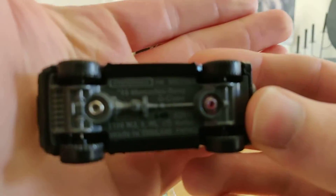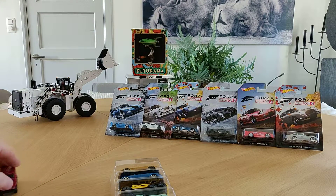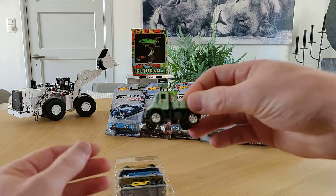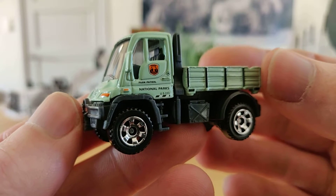This 5-pack, in combination with — what's the name of the other one — Blue Highways, is one of the best 5-packs from Matchbox at this moment.